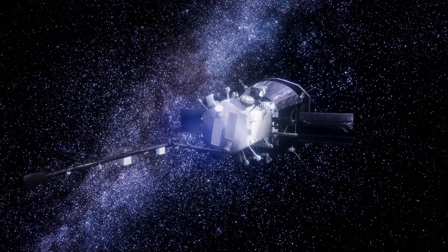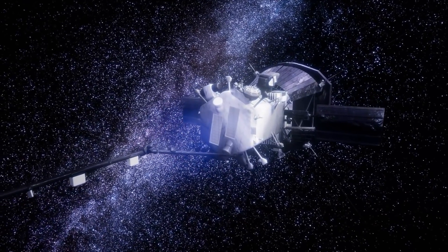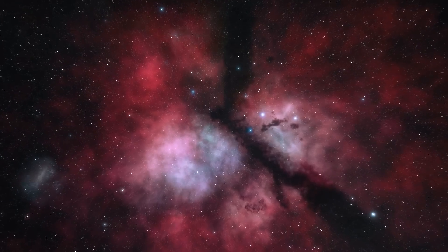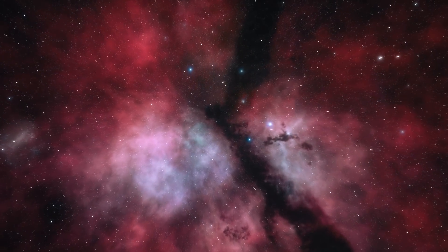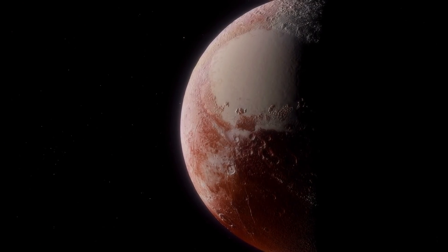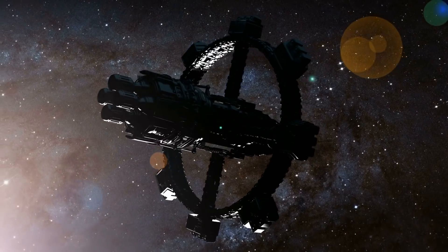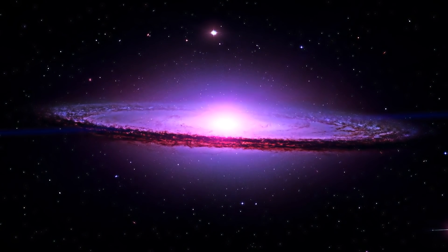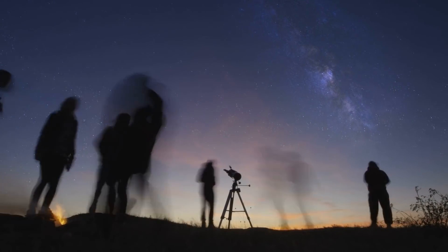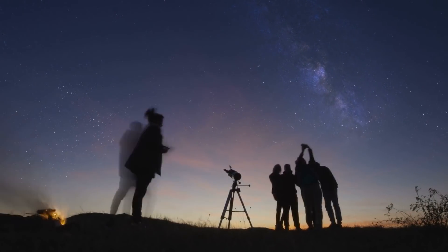We're interested in your opinion. What do you think about the fascinating mission of the Parker Solar Probe? Write us your thoughts, feedback and suggestions about today's video in the comments. Would you like to see more exciting videos about space? Then take a look at the other contributions on our channel. Thanks for your interest, take care, and we'll see you next time.